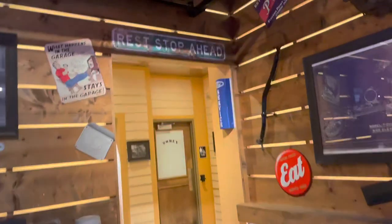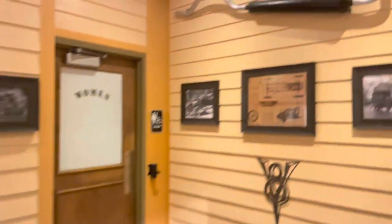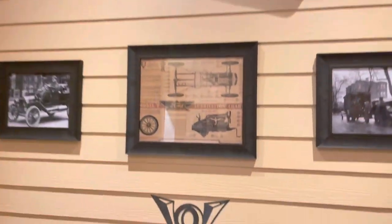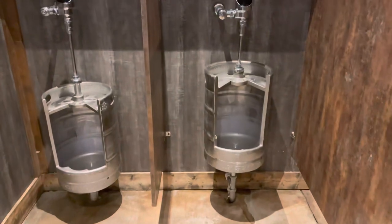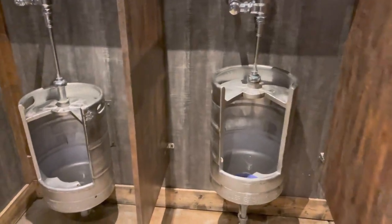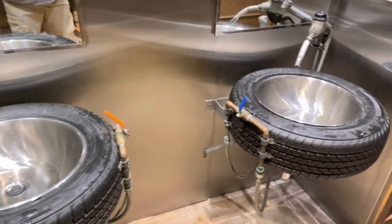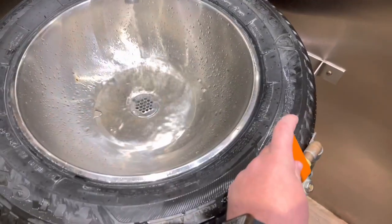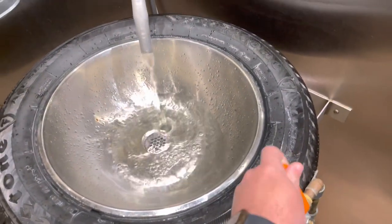There's a sign that says 'Rest Stop Ahead' pointing to the bathrooms — love that detail. I don't film inside bathrooms, but check out the entrance. There's a V8 graphic right there. And the sinks inside are built into old engine parts — you turn them on using what looks like car components. How cool is that!